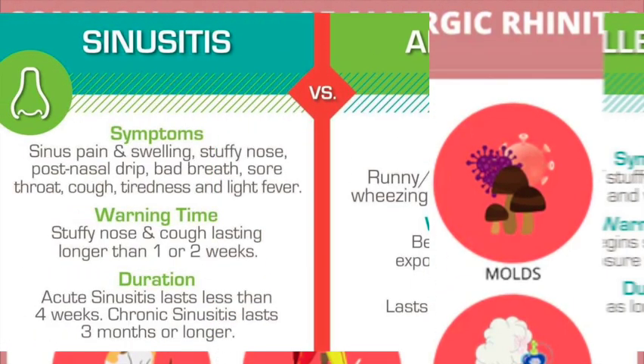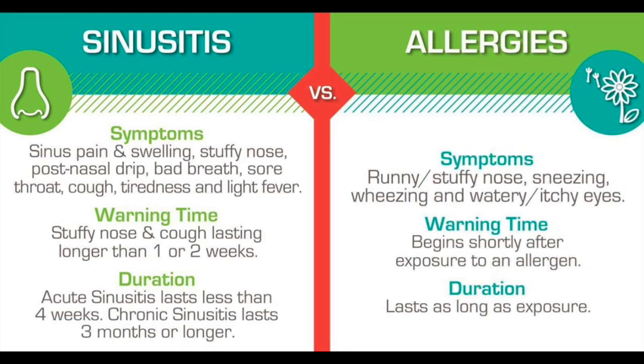Now we will see what are the symptoms for allergic rhinitis. Symptoms that occur shortly after you encounter the substance you are allergic to may include: itchy nose, mouth, eyes, throat, skin, or any area, as well as problems with smell.